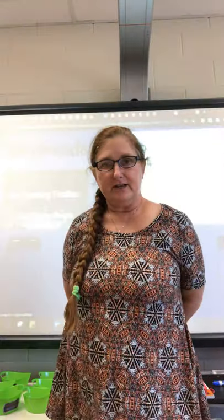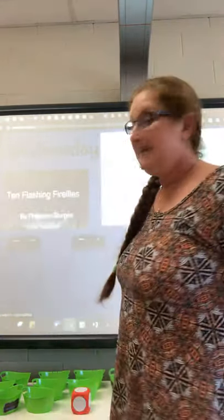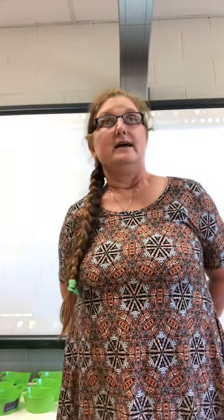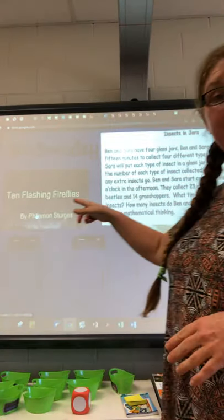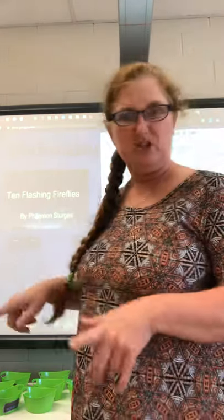Hey, Miss Elder here from Flint Hill Elementary School for another math lesson. Today we're using benchmark numbers to add and subtract. The story we're going to be using today is "10 Flashing Fireflies," so it's a quick video and we're just going to watch that.